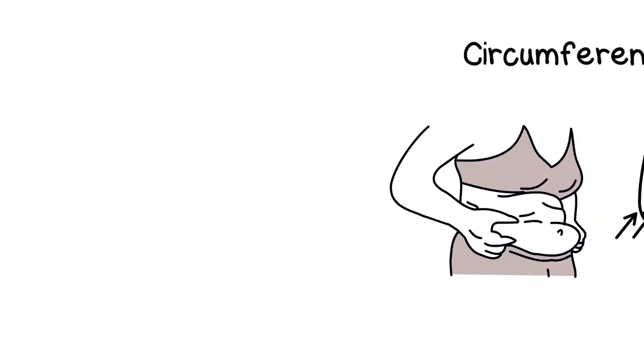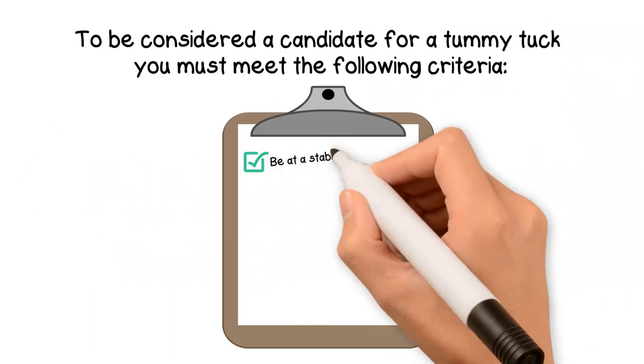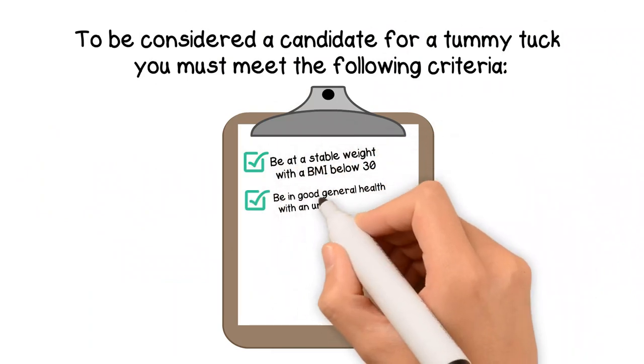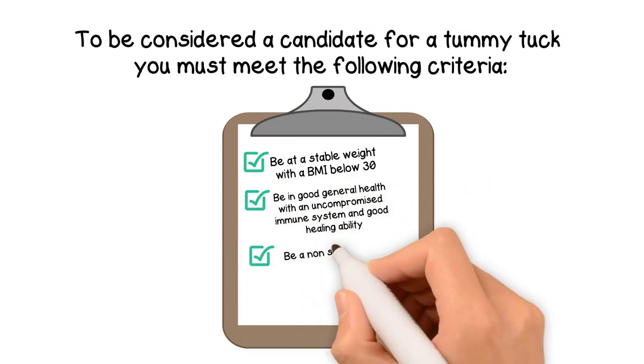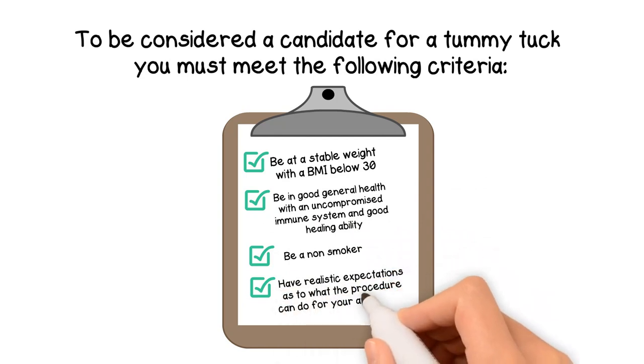To be considered a candidate for a tummy tuck, you must meet the following criteria: be at a stable weight with a BMI below 30, be in good health with a good immune system and good healing ability, be a non-smoker, and you must have realistic expectations as to what the procedure can do for your appearance.